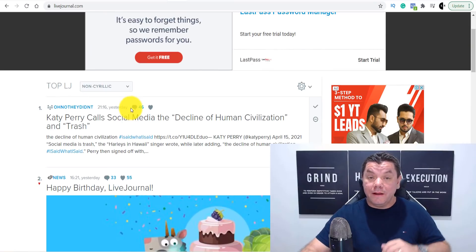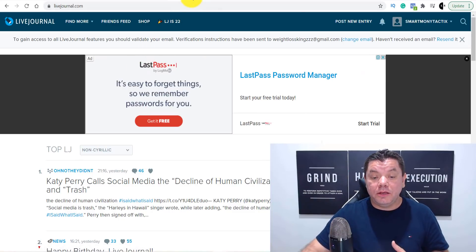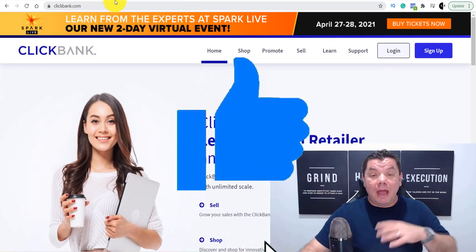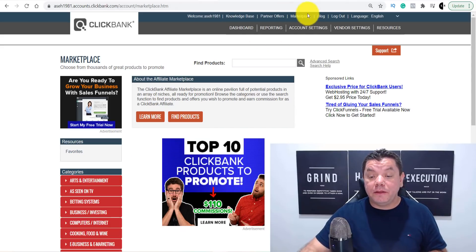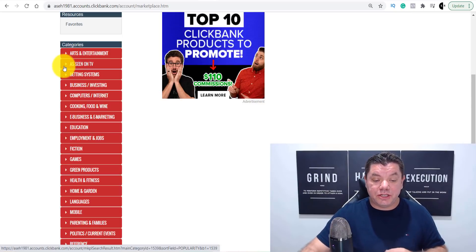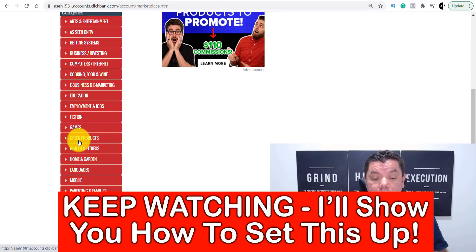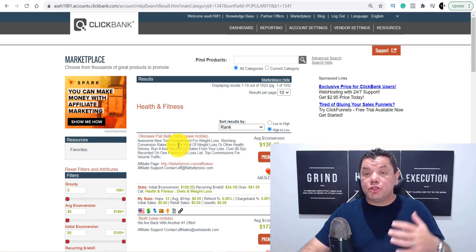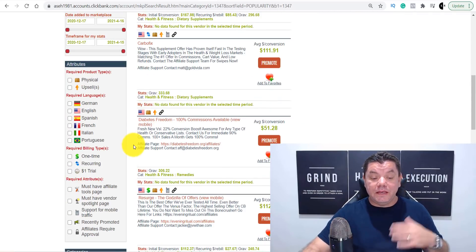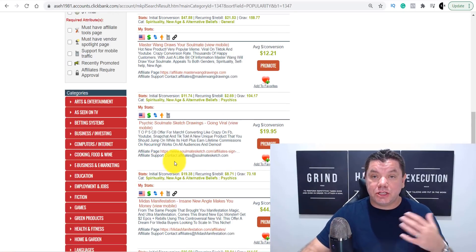Then you're going to be able to come over here and see what other people are doing. Before I show you exactly what you can do here, you need to get a product that you can promote. One site I use is ClickBank.com — you can also use Digistore24 or JVZoo. On ClickBank, after you create an account, come over to their marketplace where you can see all these different categories. You can do this in so many different niches: Business and Investing, Make Money Online, Affiliate Marketing, Green Products, Health and Fitness, and also the Spirituality niche.